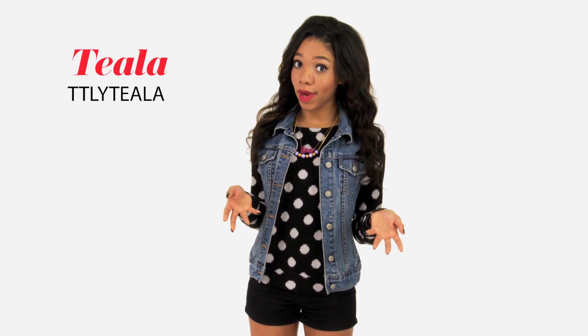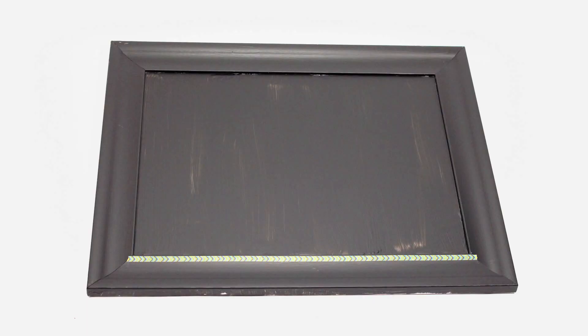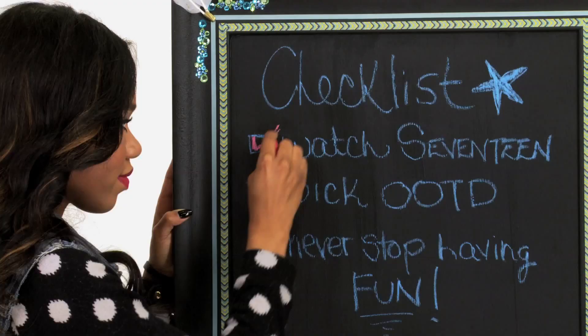And it only costs $68,000 — JK, LOL. To add that style to your room without breaking the bank, create your own chalkboard frame. Buy an old mirror at a thrift store, cover it with one layer of primer, then add two layers of chalkboard paint and add some color on the frame for some extra pizzazz. It's an excellent place to keep your to-do list and it looks awesome.